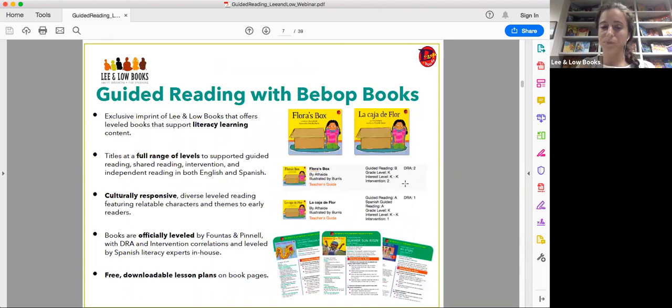We also respect librarians' and teachers' input on levels. We never put the level on the book itself on any of our leveled readers. They're available for adults on the lesson plan and on the website, but the level will not be printed on the actual book.